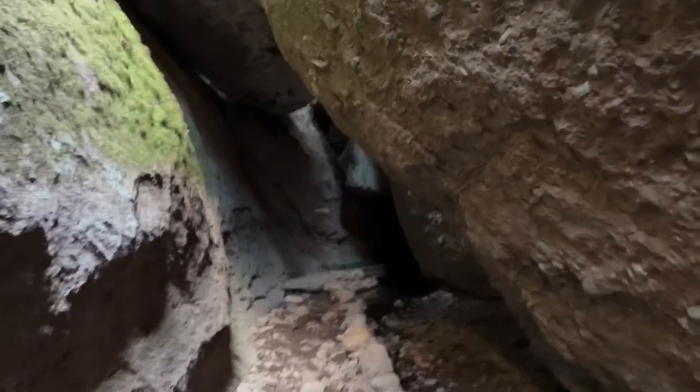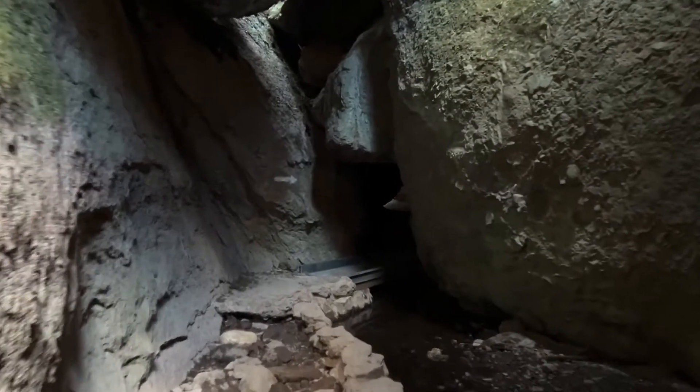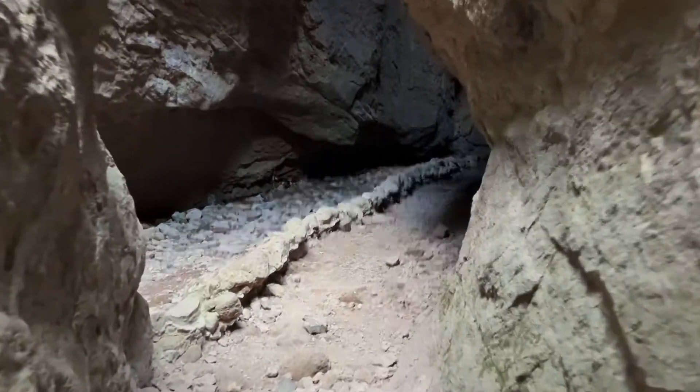These used to be the igneous rocks that were deep down in the earth and then they were pushed up, and then from earthquakes towering above these pillars and the pinnacles above me, they came down and created this amazing cave.